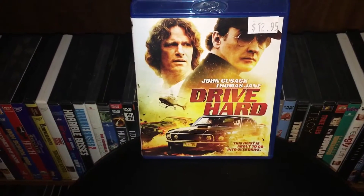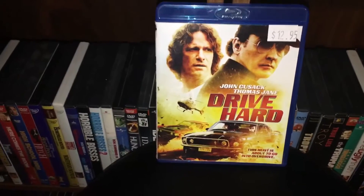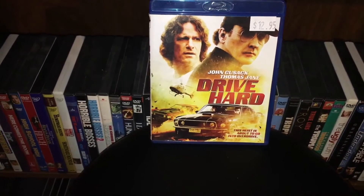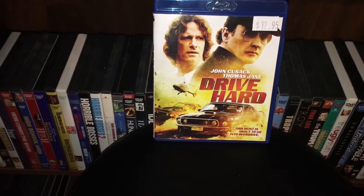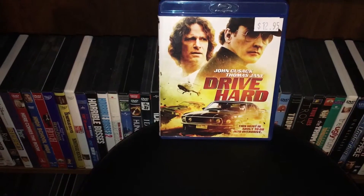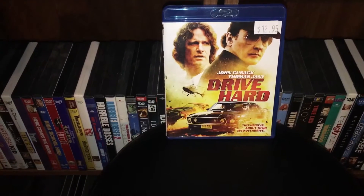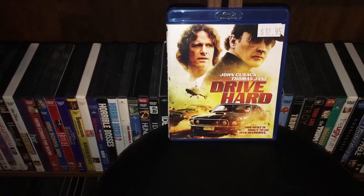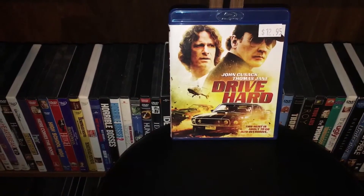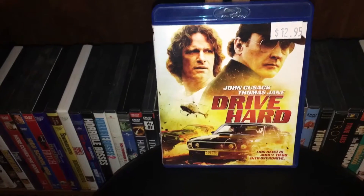So the next film I got here is Drive Hard. I'm going to talk about this one for a second. I picked this up at Highscore Video — kind of a high price. The only reason I picked this up is I've never even heard of this movie, but I came across it and John Cusack and Tom Jane are like two of my favorite actors. To see that they're both in a film together is kind of what intrigued me. I read the back — it sounds kind of cool. Something about Tom Jane's character used to be like a hotshot race car driver who retired to start a normal life, and then somehow gets involved with John Cusack in a heist.